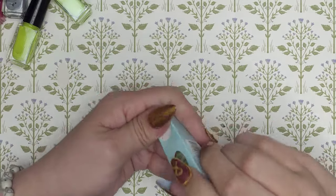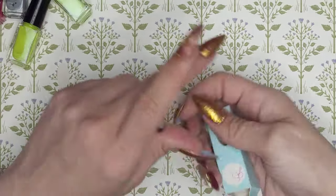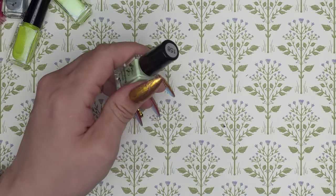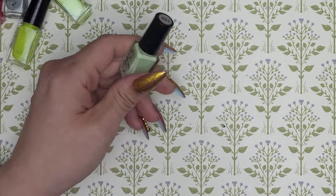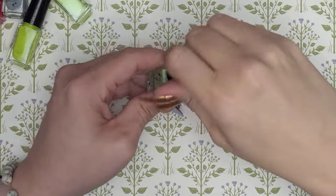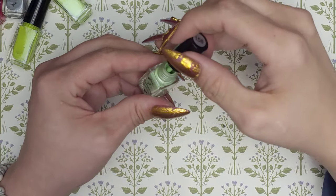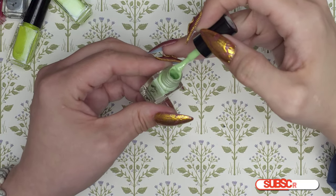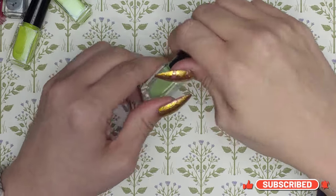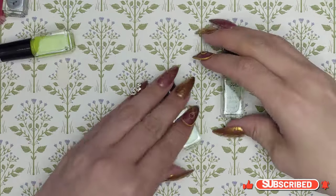Last but not least, 158 — oh, a gorgeous green! Oh my, that is just so pretty. So that is 26 more colors to add to my collection!